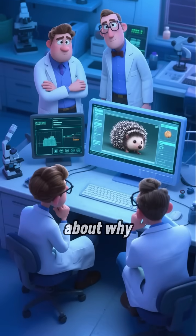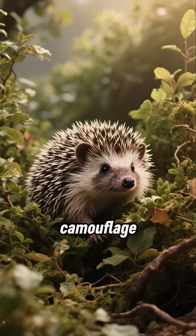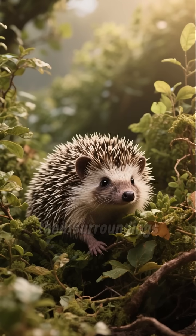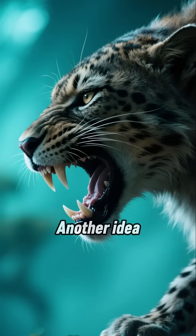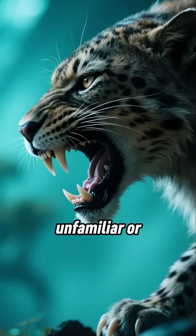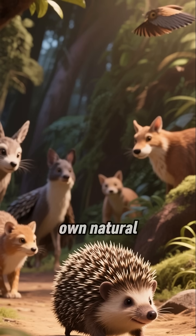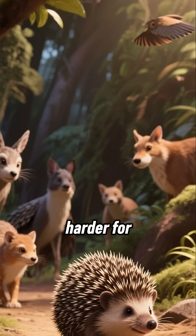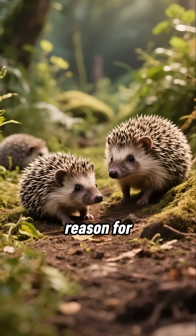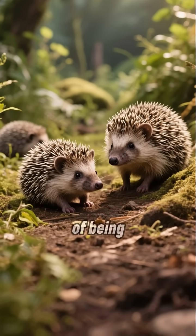Scientists have a few ideas about why they do it. One theory is scent camouflage — by covering themselves in a new smell, they might blend in better with their surroundings. Another idea is that it could be a mild defense, making them smell unfamiliar or unpleasant to predators. It might also help mask their own natural scent, making them harder for hungry animals to find. While we don't know the exact reason for sure, we do know it's a completely harmless and natural part of being a hedgehog.